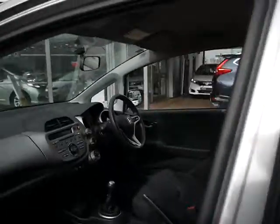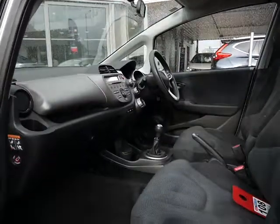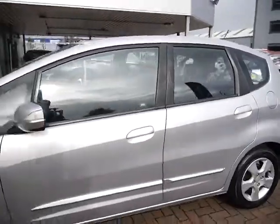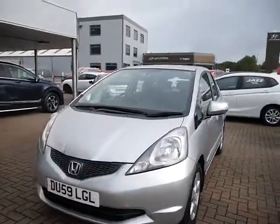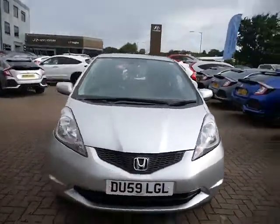Coming into the front of the vehicle now, as you can see, very nicely kept. This one has cloth interior and comes with a full service history. It will undergo the Honda checks before delivery.